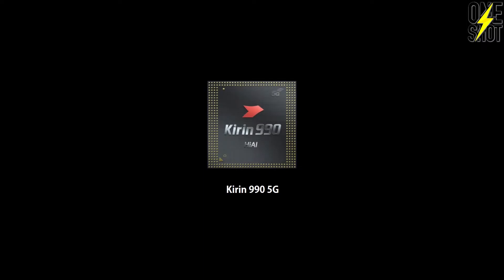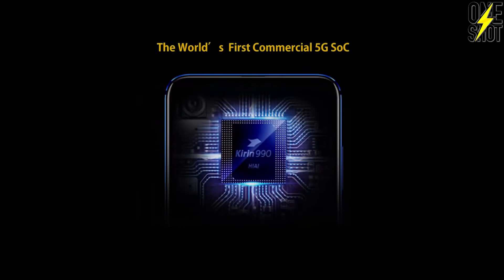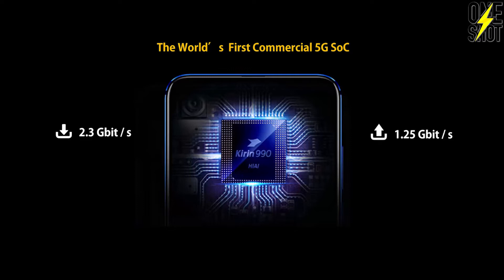The Kirin 990 5G chipset produces unparalleled speeds, especially when it comes to downloading. This is the fastest 5G chipset speed I've seen — offering download speeds of up to 2.3 gigabits per second and upload speeds of up to 1.25 gigabits per second. That means a 300 megabyte file can be downloaded in as little as one second, and a 160 megabyte file can be uploaded in as little as one second.